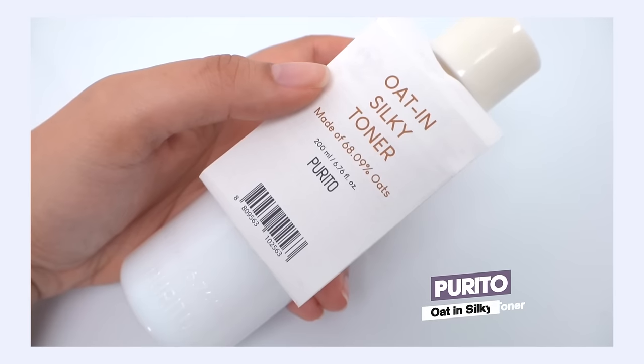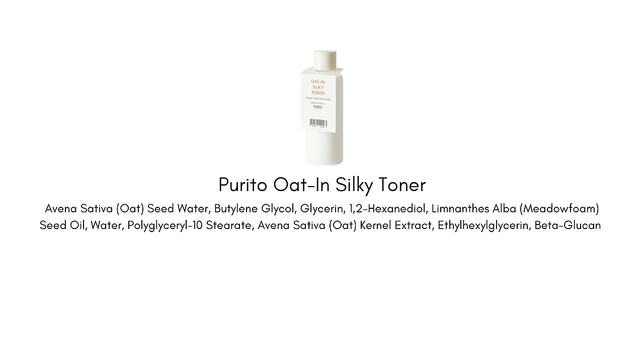If you love moisturizing milky toners, the Purito Oats in Silky Toner has you covered. It's a really simple formula using glycerin and beta-glucan to hydrate the skin. Beta-glucan is a really nice alternative ingredient to hyaluronic acid, which can sometimes create inflammation in sensitive individuals. Beta-glucan is a little more gentle — often derived from oats or mushrooms — and it's a humectant that attracts and binds hydration into the skin, with a bouncy gel-like consistency that plumps the skin as well.